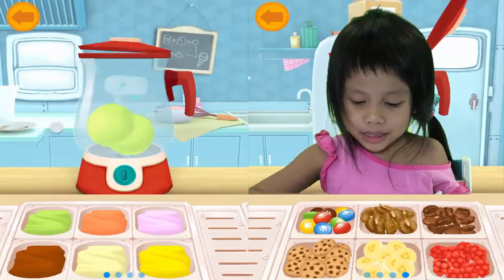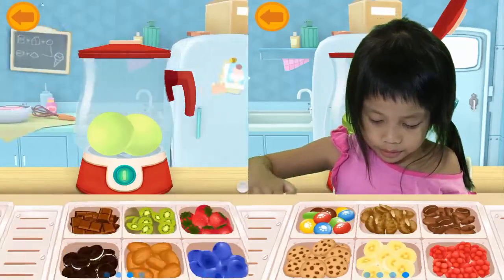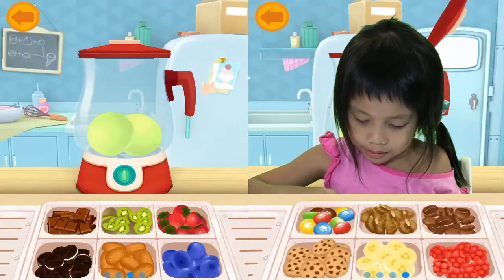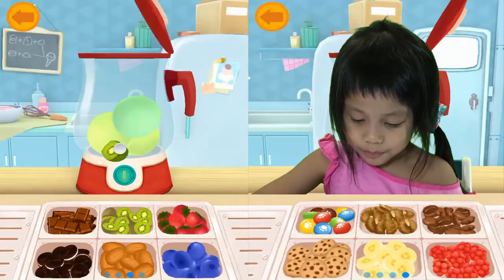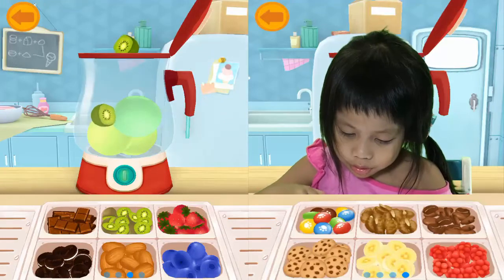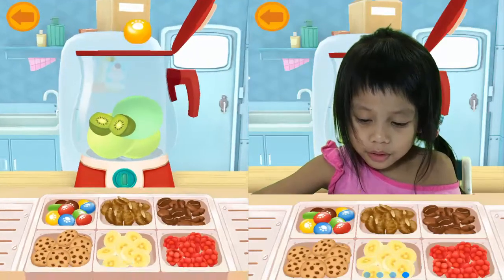We have kiwi and a green dark kiwi. Color for Emily.